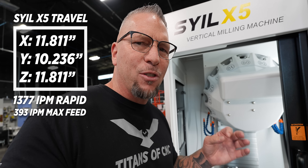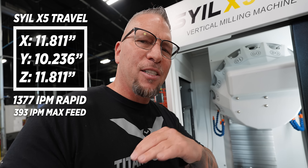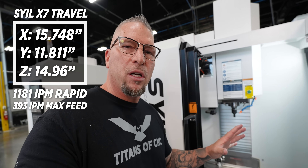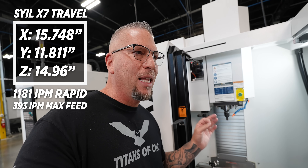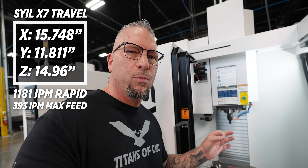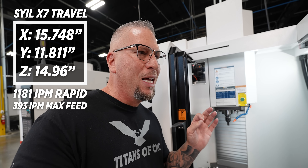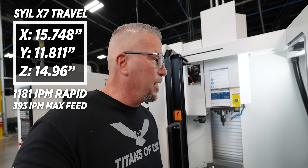The feed rate is 393 inches per minute. It's got smoothing, high-speed machining — all of it. This baby cooks. We're going to make videos and tutorials teaching you how to run and operate this machine, and we're putting up two videos — one for each machine — showing you exactly how to set them up in your garage or shop. The X7 rapids at 1,181 inches per minute, with the same feed rate of 393 inches per minute.